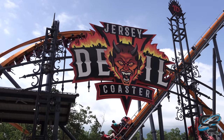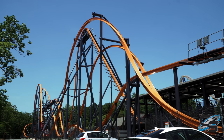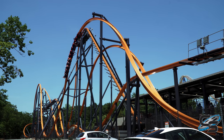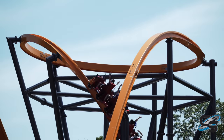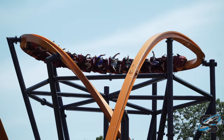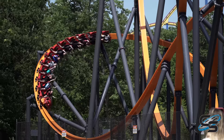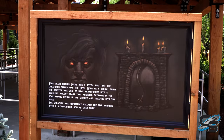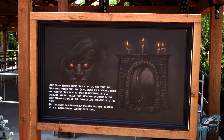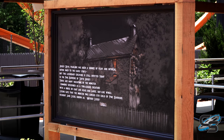Unfortunately, because of its location, all of the best photos you're going to be able to get of Jersey Devil are actually on the other side of the roller coaster that is not available to guest access — that's where you're seeing most of this footage. Jersey Devil is kind of tucked around some trees, which is actually going to make for a really great night ride. I did not have the opportunity to experience it at night, but I can imagine it's going to be awesome. When you enter the queue, you're going to see some signs explaining the lore of the Jersey Devil. That's really it as far as theming goes.